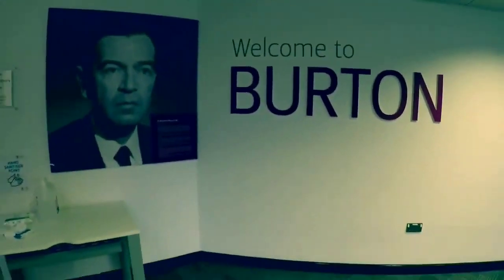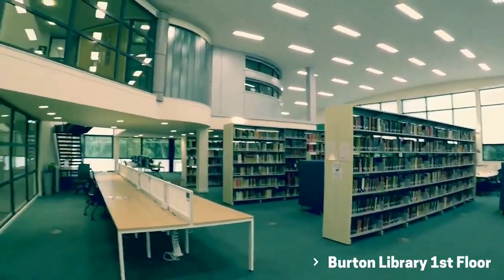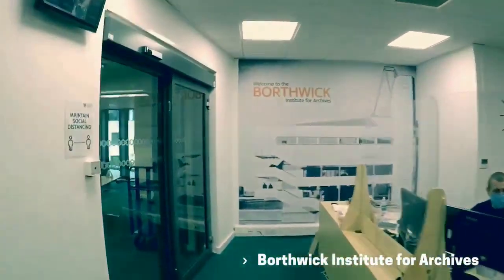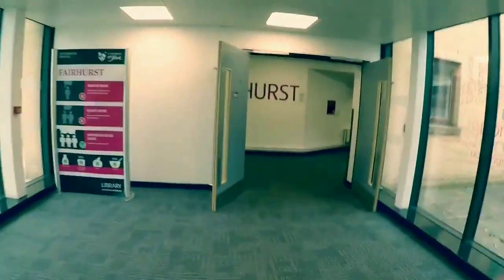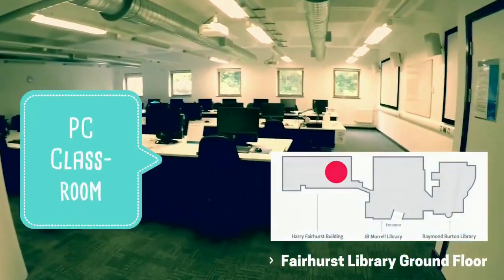If you continue past the help desk, you'll get to the Burton. This is the most traditional space in the library and is ideal if you want a silent working environment with lots of natural light. The Burton also contains the Borthwick Institute for Archives. If you turn left from the Morel when you come in, you'll get to the Fairhurst, which has PCs, AV material, the music library, lots of study spaces, and a louder atmosphere.